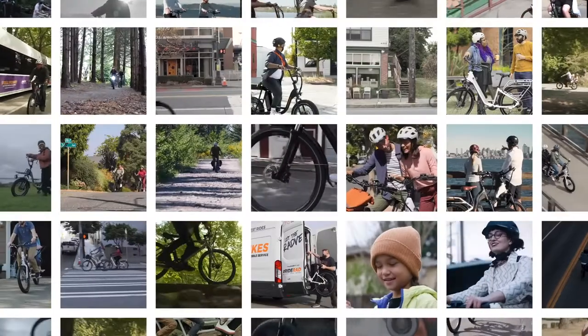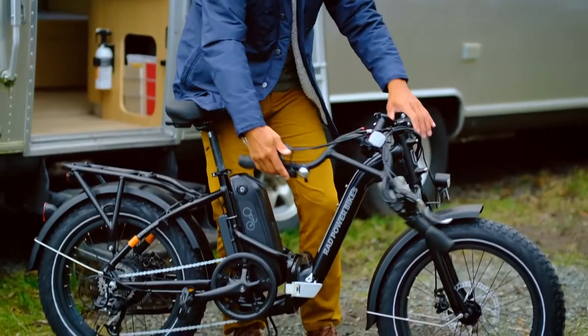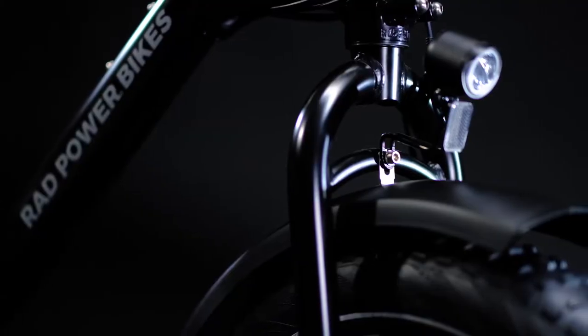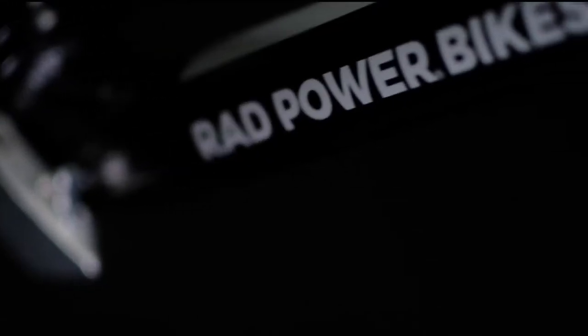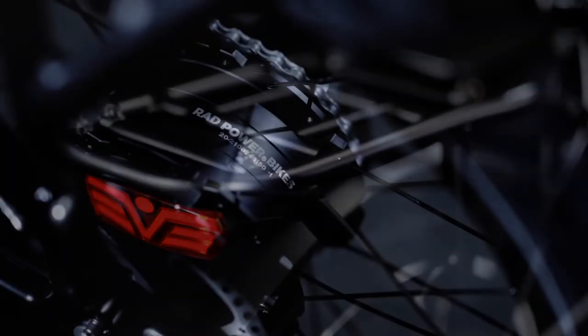We listened to the 400,000-plus riders in the Rad community to develop a folding bike that's lighter, that's more refined, and that's more accessible, all at our lowest price point. Hundreds of Rad employees came together to set a higher standard for quality, comfort, utility, and, of course, power.